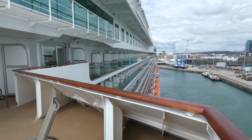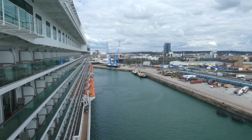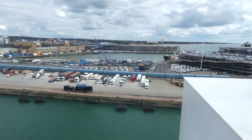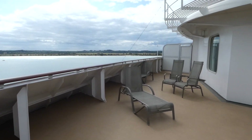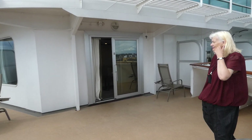Because the bridge sticks out, we can see the ship maneuvering into port. So for every port that we come into, we've got the whole front end to ourselves — we're right at the front. It's just like having the best sweet spot on the ship.